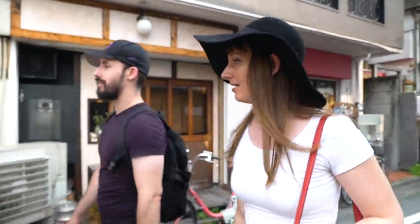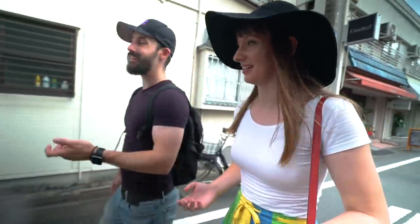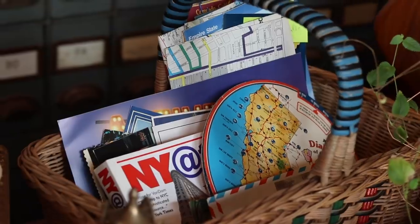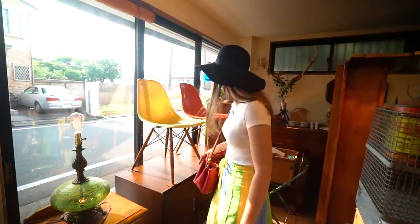We're going to check out some antiques — I don't know if we'll buy any but I'm excited. I've never actually been to an antique shop in Japan, but I love antiques. An antique shop in Japan is a really good way to check out the history in a very different way. I'm wondering if it'll be Japanese antiques or western antiques — Koenji has a lot of secondhand stores with American or western clothing, so I'm curious what the antique stores here are like.